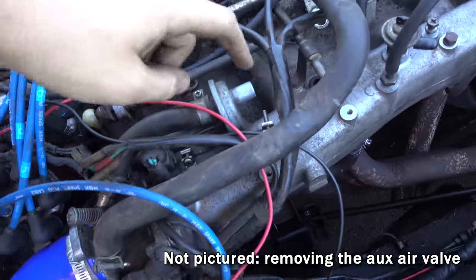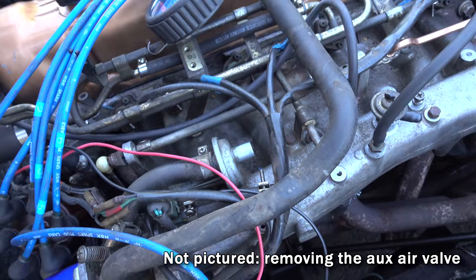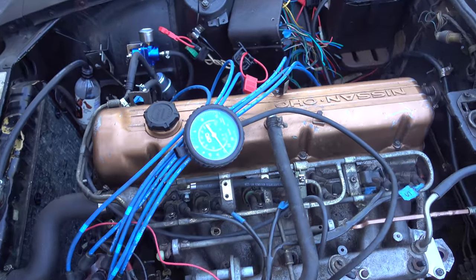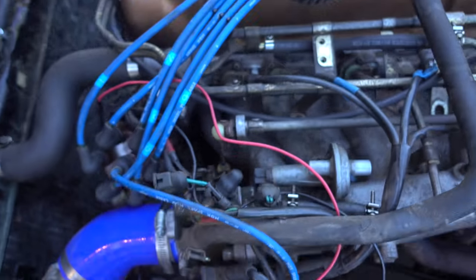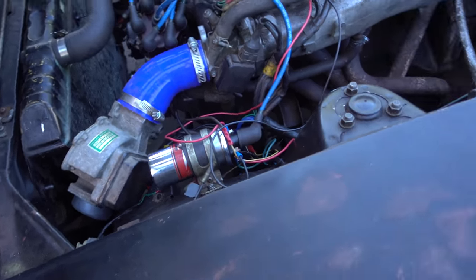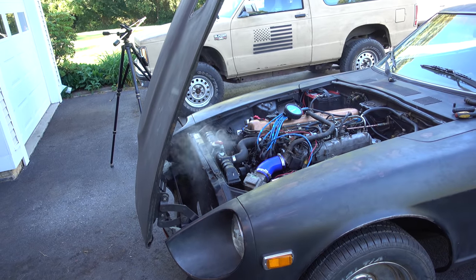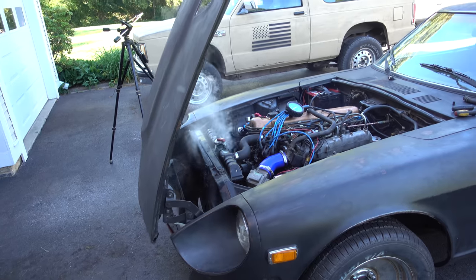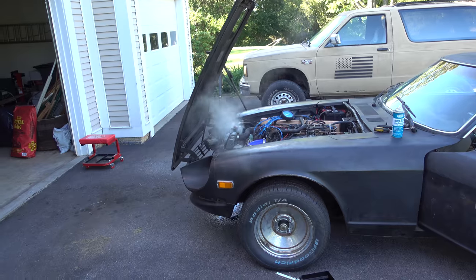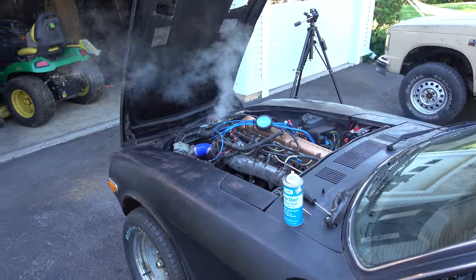It was a very hot day and we were standing in the driveway running this engine that still doesn't have a radiator fan. Then I noticed some vapor coming out of the radiator cap — I saw a little bit of vapor coming out and forgot about that.